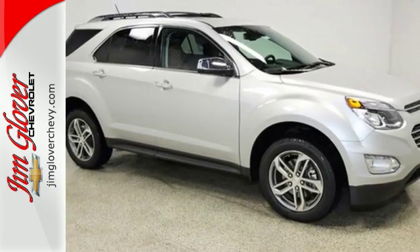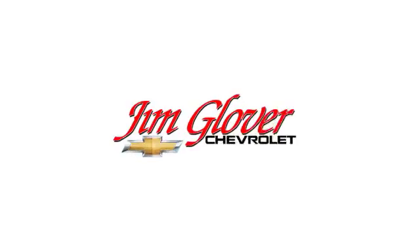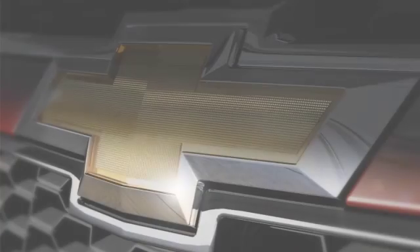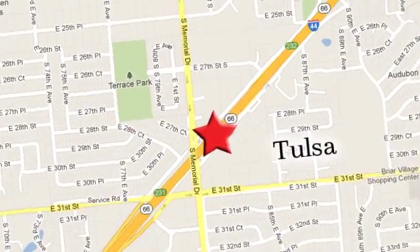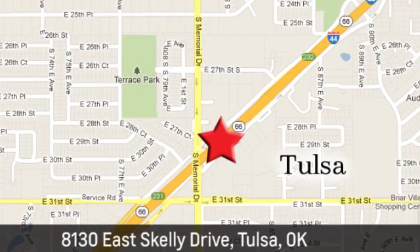Make this one yours today. Jim Glover Chevrolet is your premier Chevy dealer, serving Oklahoma since 1991. We're conveniently located at 8130 East Skelly Drive in Tulsa, Oklahoma.